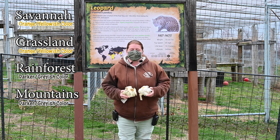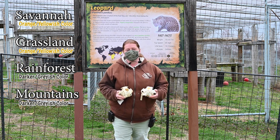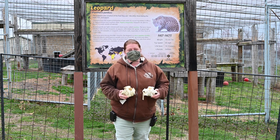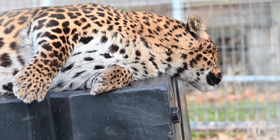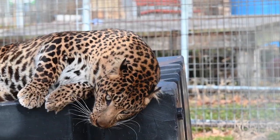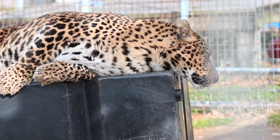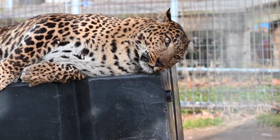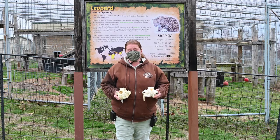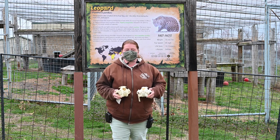Since leopards live in such a wide variety of habitats, they have a wide variety of food as well. They mostly go after large hoof stock, but they will eat insects, reptiles, birds, and small mammals — anything they need to if large livestock are not available. Leopards weigh about 150 pounds, whereas a jaguar can weigh up to about 250 pounds. Leopards will drag their prey about three times their own weight directly up a tree so nothing below can feed on it, which is a very impressive aspect of these predators.